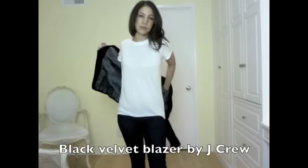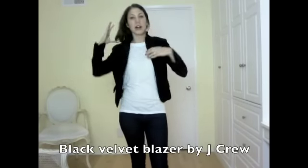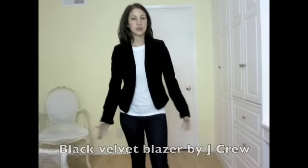Here's another blazer I have. This is by J.Crew and it's a black velvet blazer that also goes really well over a white t-shirt and jeans.